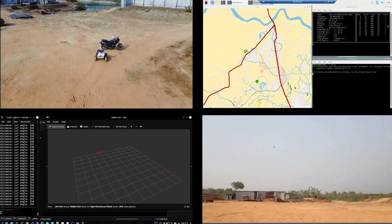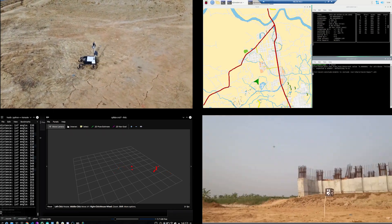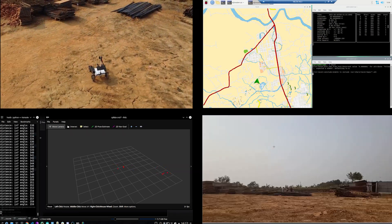We used the ArUco library for detecting ArUco tags. RP LiDAR is used for detecting obstacles. Additionally, three indicator LEDs have been installed on the robot, visible for rover status.